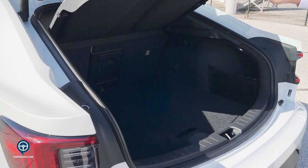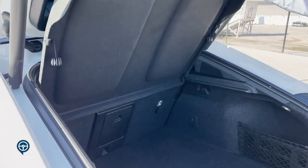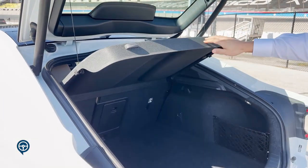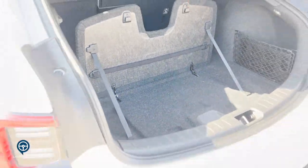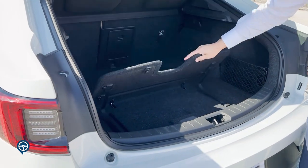Being a true hatchback, the storage cover can completely be removed. You do have a storage organizer for groceries, backpacks, and storing milk or wine as you're driving.